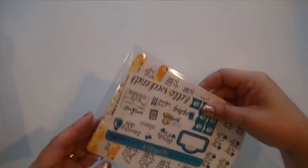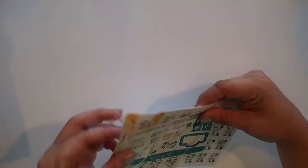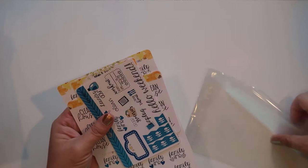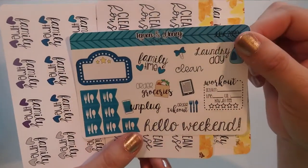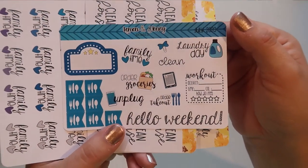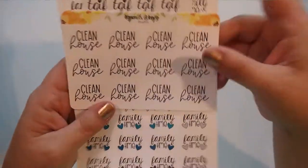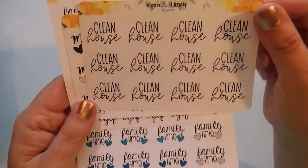Next we have Lemon and Honey. I didn't order a ton of stuff from most of these shops. This is the freebie — you got some cool laundry day, groceries, all kinds of fun stuff. Then I loved the font on this one — it just says 'clean house,' which I thought was a good sticker to have because you always need to clean your house, and I just love the font.